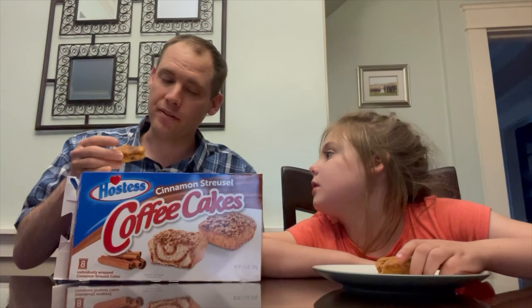They're very good. I think they taste almost exactly the same — maybe slightly less cinnamon sugar crunch on the top. Yeah, these are very comparable.